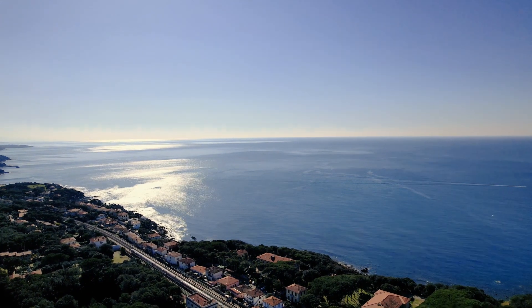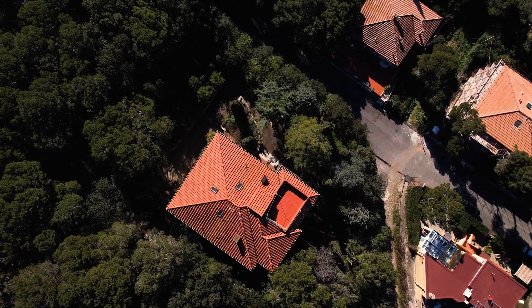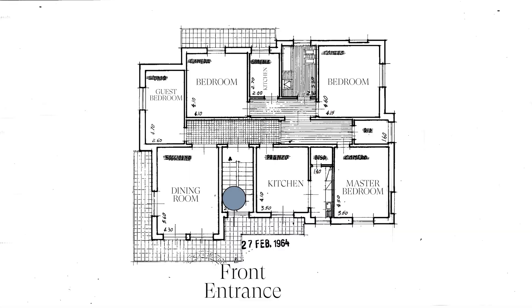Welcome back. We're going to pick up where we left off and take you on a tour through the rest of our house in Tuscany before we start the renovation process. Don't worry if you missed part one of the tour — you can check it out here. Let's take you through the entire second floor, or as it's called in Europe, the first floor.